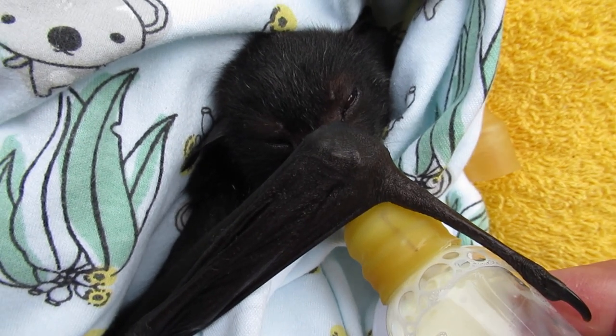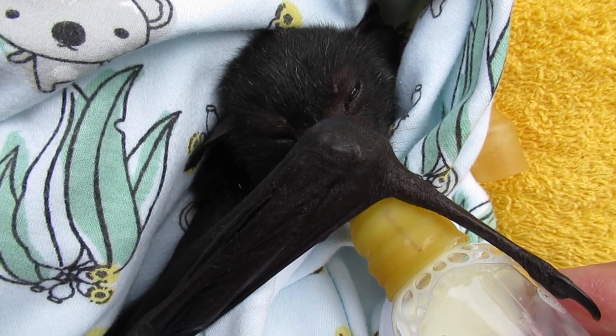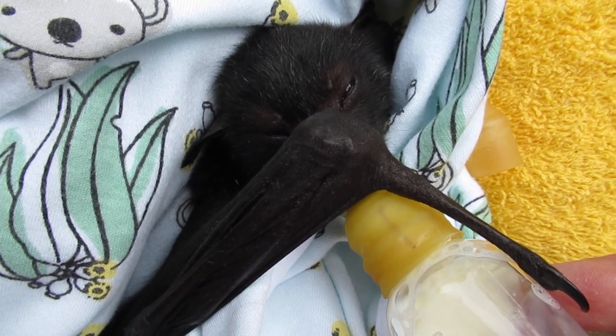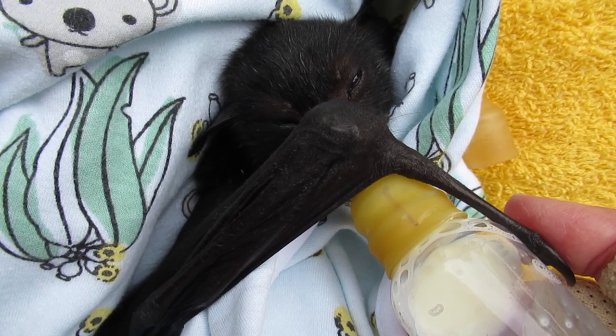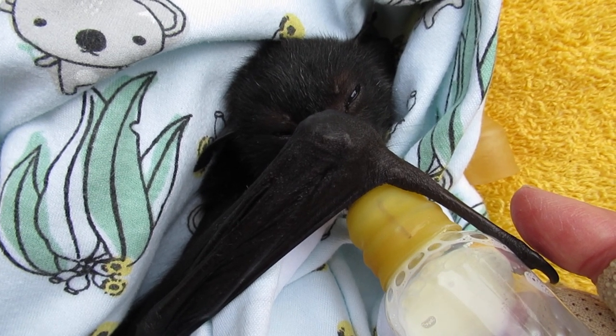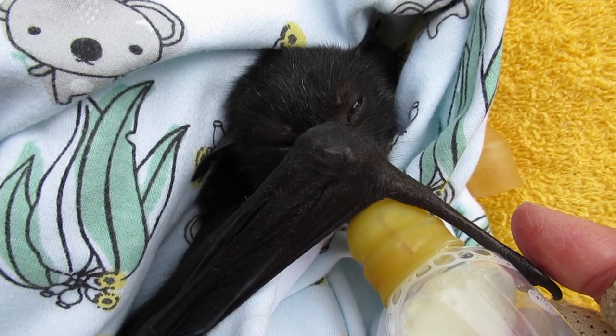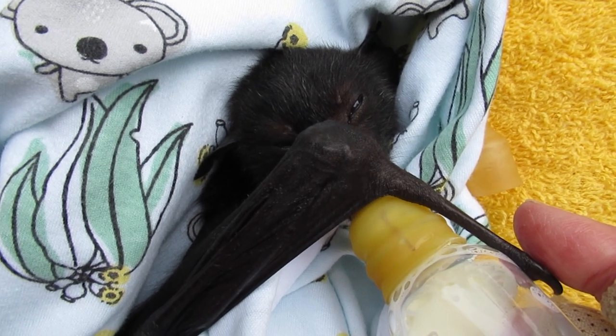He kind of goes into a milk coma after he's been on his bottle for a while — the eyes close. As they get older, they feed a lot more quickly than they do when they first come in. Slowing down a bit there.